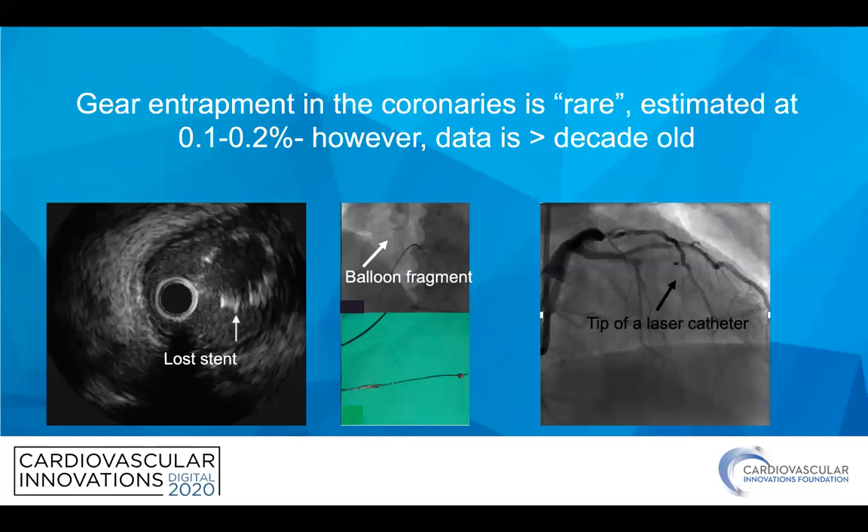You can lose all sorts of stuff in the coronary, shown on the bottom of the slide — lost stents as seen on IVUS on the left, balloon fragments, tips of laser catheters, roto, CSI burrs, all sorts of things. But thankfully, it's relatively rare.